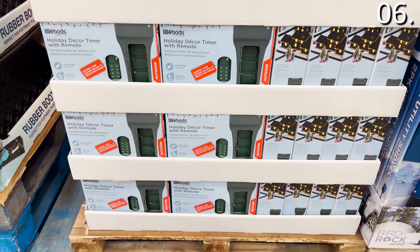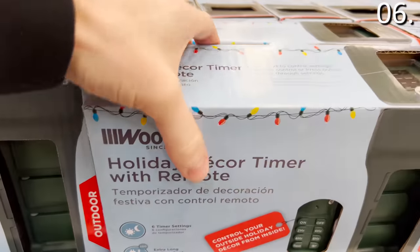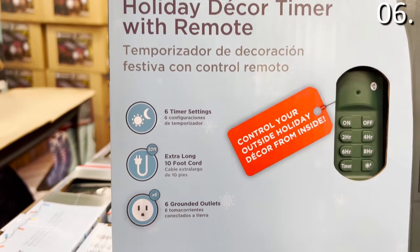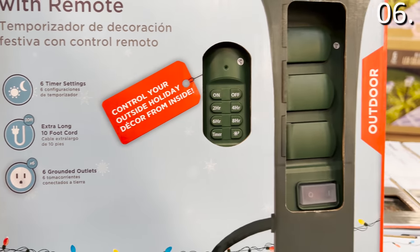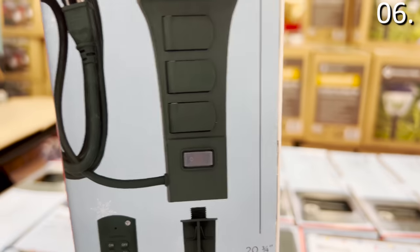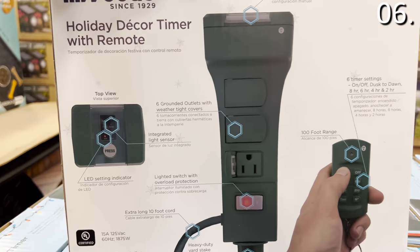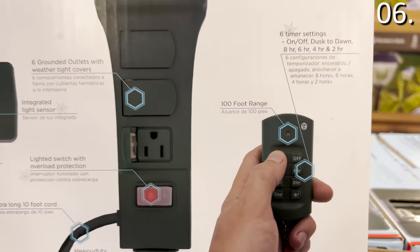Similar to something I featured from Home Depot last month, this six-plug holiday timer with lawn stake is $20 and works with your outdoor lighting or Christmas lights to time and control them. You do not need WiFi or any additional smart plugs, and this one includes a remote control.